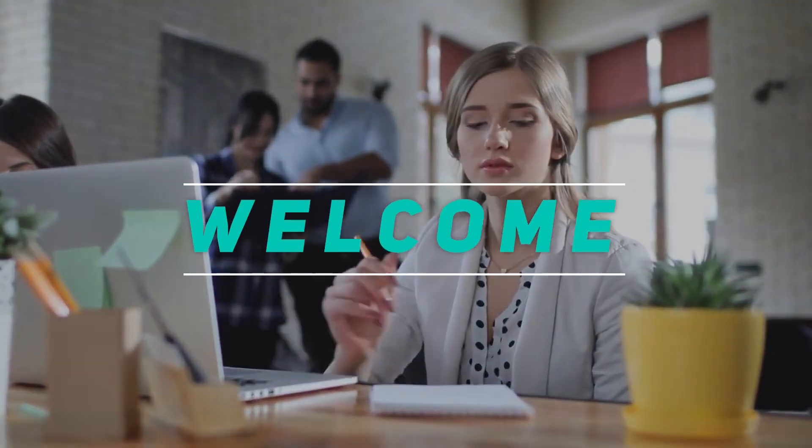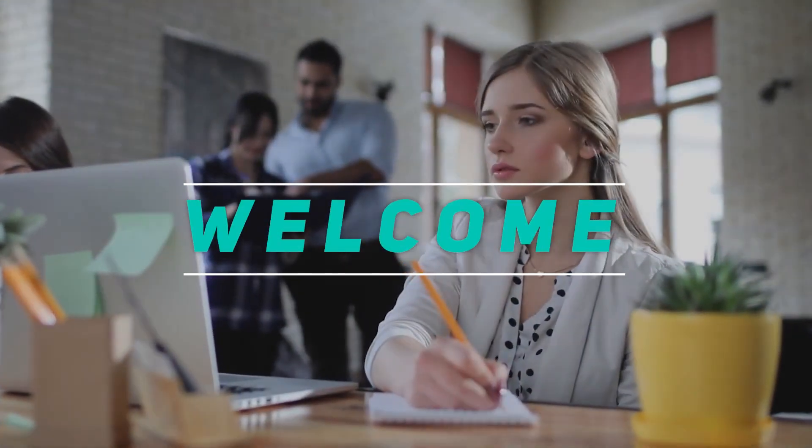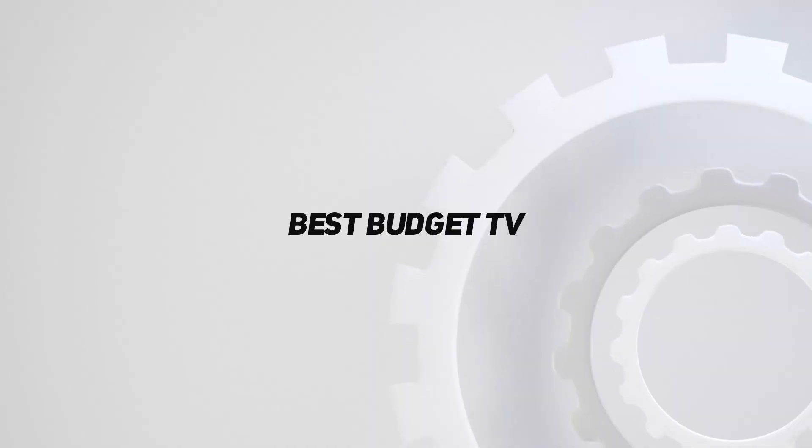Hey, welcome back to my channel. In this video, I'm going to talk about the top 5 best budget TVs.